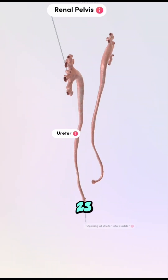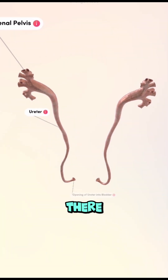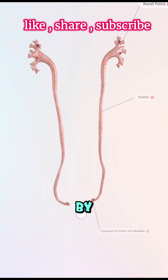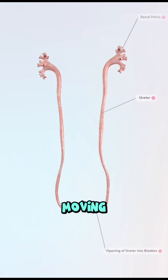Each ureter is about 25 to 30 centimeters long, and they don't just sit there. They use wave-like contractions called peristalsis to actively push urine along, drop by drop. This non-stop flow keeps waste moving out of your body.